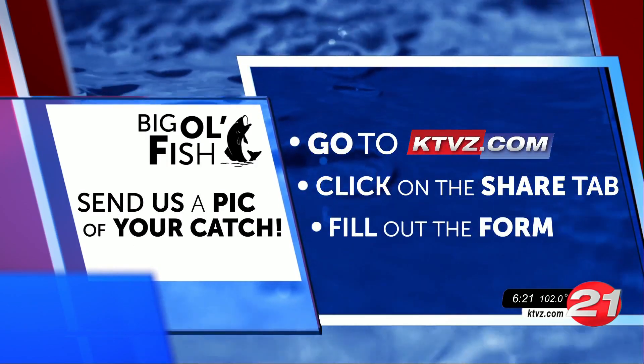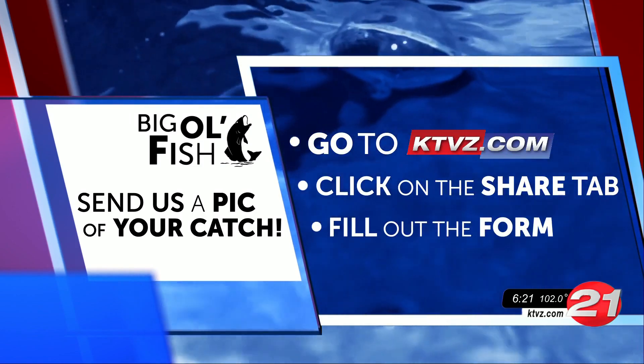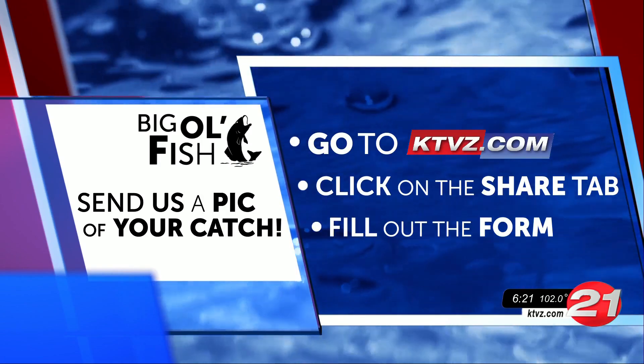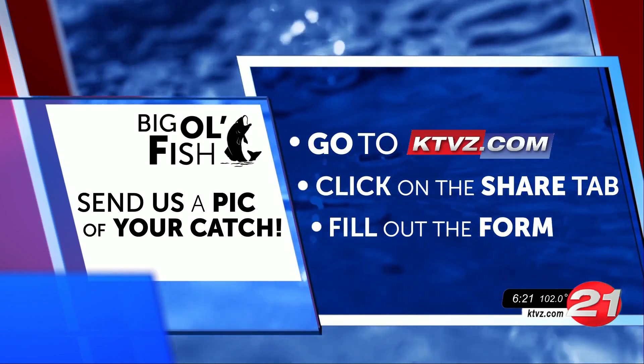You can join in on the fun by sending us your photos and uploading them through the Share tab on our website. Be sure to include the type and size of your fish, where you reeled it in, and who's in your photo so we don't have to guess. We'll see you next time.